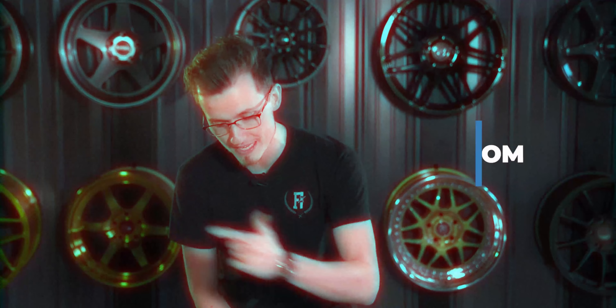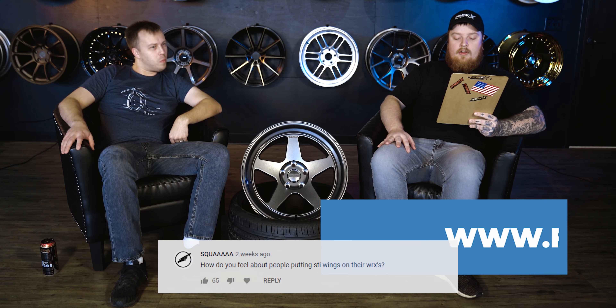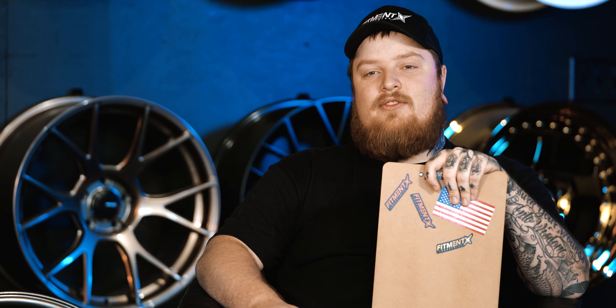Let us know what you think about WRXs in the comments section below, and if you're looking for wheels, tires, suspension, check out fitmentindustries.com. Someone wants to know: how do you feel about people putting STI wings on their WRXs? Rock it — if it's what makes you happy. But don't put the badges and act like it's an STI, because the interior's a lot cheaper. And they have bad transmissions.